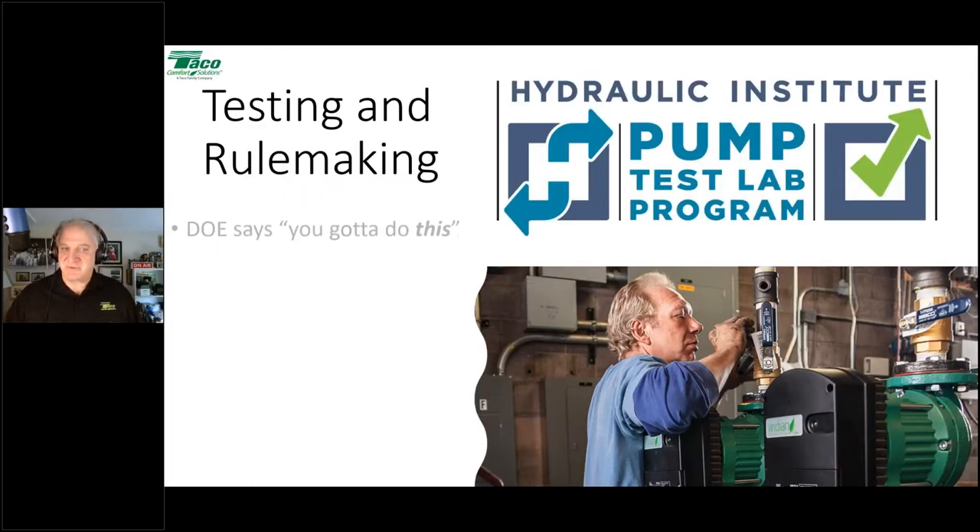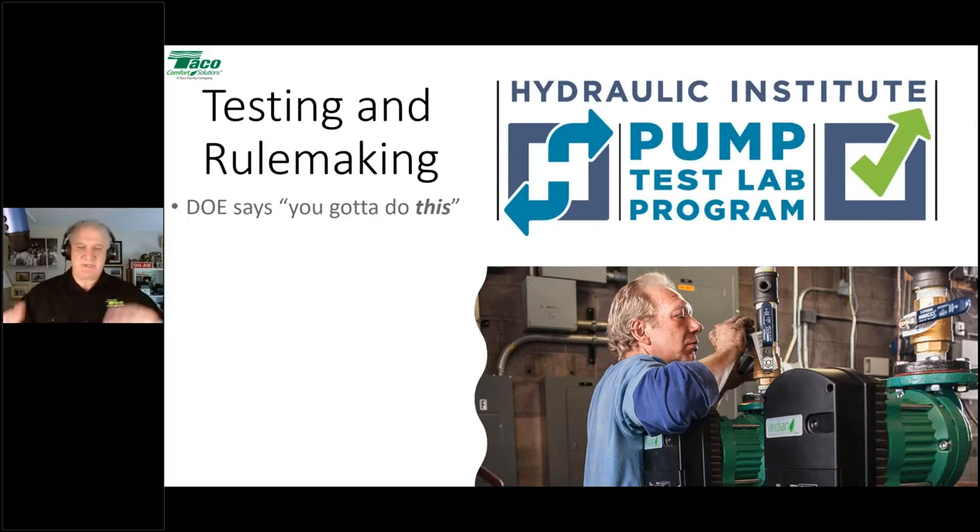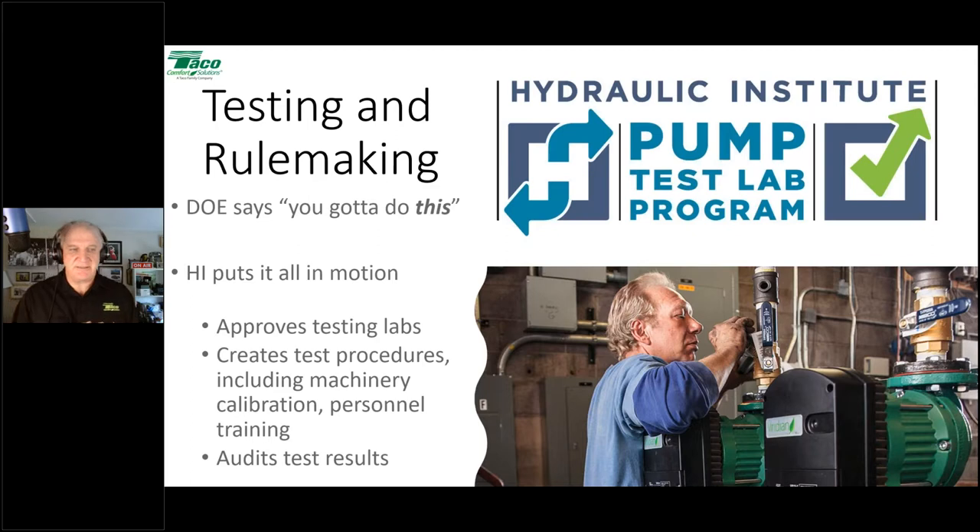The HI gets into testing and rulemaking. The DOE makes a rule; the Hydraulic Institute puts it into motion by developing testing standards so manufacturers can test to what the DOE requires. It approves testing labs, creates procedures including machinery calibration and personnel training, and reviews all test results. Companies cannot simply submit their own numbers — approved testing labs are audited. As a manufacturer, TACO has become an approved testing lab, but the home team doesn't always win; results are independently audited.